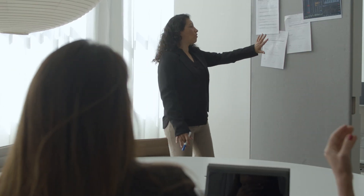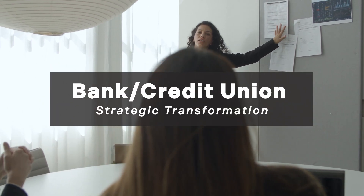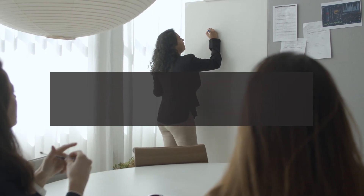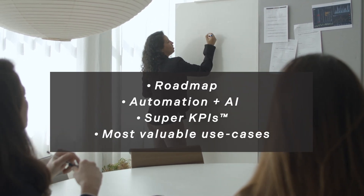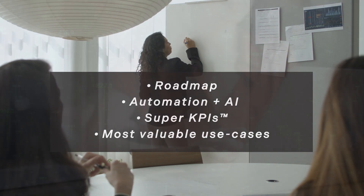As a bank or credit union executive, you know that it can be challenging to pinpoint the highest value use cases needed to chart your strategic automation roadmap. The Lab is a business transformation consulting firm that delivers meaningful gains to banking executives in revenue effectiveness, productivity, and margin management.